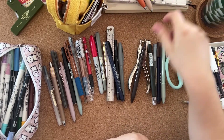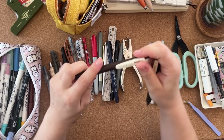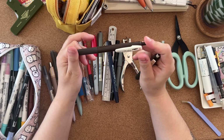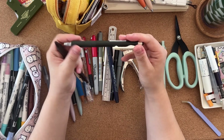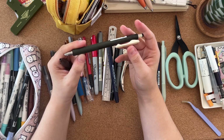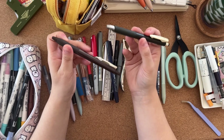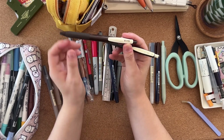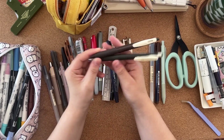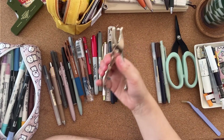I have two Zebra Sarasas: one is a Sarasa Clip 0.5 in Brown Gray, and the other is a Sarasa Nano 0.3 in Sepia Black. I find the 0.3 a touch scratchy, but I love the 0.5. They're both really nice pens — I need to write with the 0.3 more, maybe break it in a little bit.